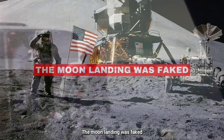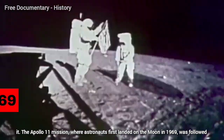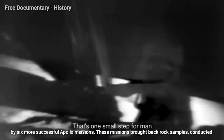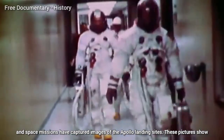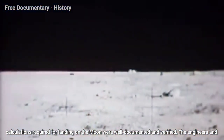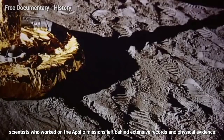The moon landing was faked. The idea that the moon landing was faked is a conspiracy theory with no credible evidence to support it. The Apollo 11 mission, where astronauts first landed on the moon in 1969, was followed by six more successful Apollo missions. These missions brought back rock samples, conducted experiments, and even set up scientific instruments that are still studied today. Modern satellites and space missions have captured images of Apollo landing sites, showing the equipment left behind by the astronauts and the tracks of their rover vehicles. The technology and calculations required for landing on the moon were well documented and verified. The engineers and scientists who worked on the Apollo missions left behind extensive records and physical evidence of their work.